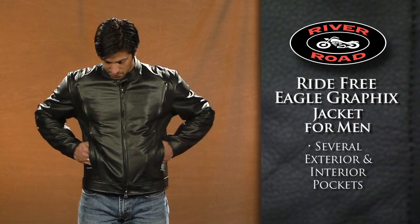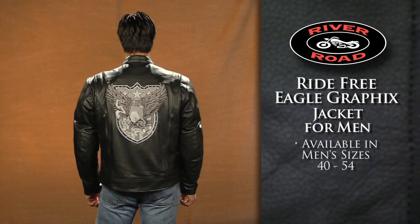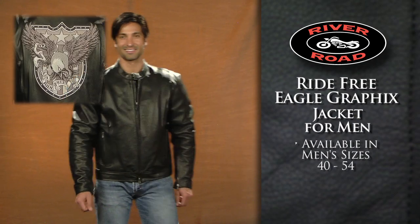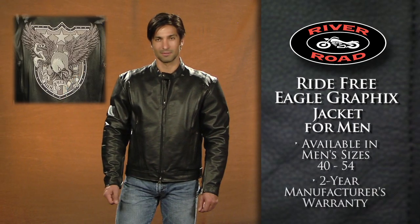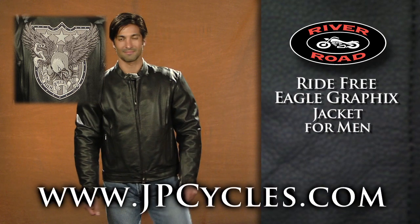Several exterior and interior storage pockets give you plenty of storage space. Available in men's sizes 40 to 54, the Ride Free Eagle Graphics Jacket for Men is covered by a two-year manufacturer's warranty. Order today through JPCycles.com.